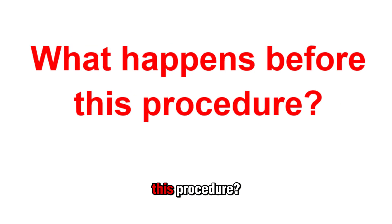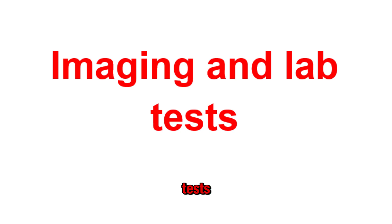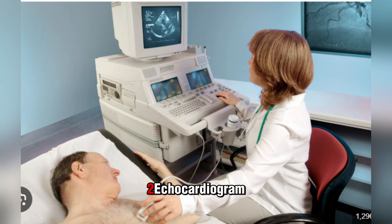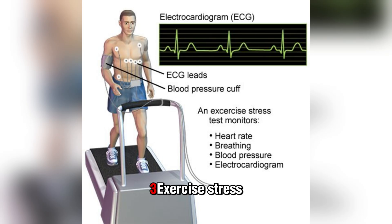What happens before this procedure? CABG is major surgery, and people who have this done must first undergo a wide range of tests and other preparations, including imaging and lab tests. Before you can undergo CABG, you will need several tests to see if it's safe and whether you need the surgery. These include an electrocardiogram or ECG, echocardiogram, and exercise stress test.